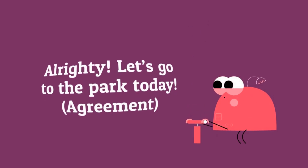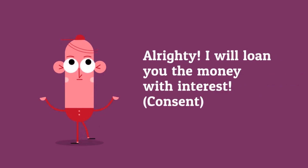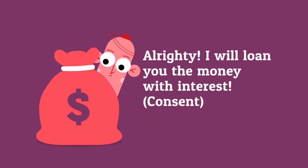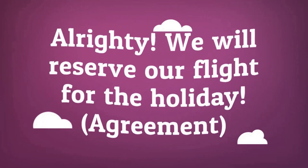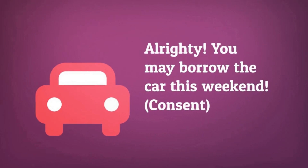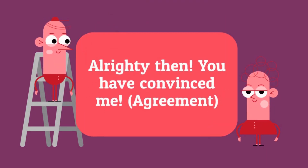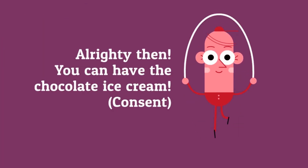Alrighty, let's go to the park today — I agree. Alrighty, I'll loan you the money with interest — that's consent. Alrighty, we will reserve our flight for the holiday — I agree. Alrighty, you may borrow the car this weekend. Alrighty then, you've convinced me. Alrighty then, you can have the chocolate ice cream.